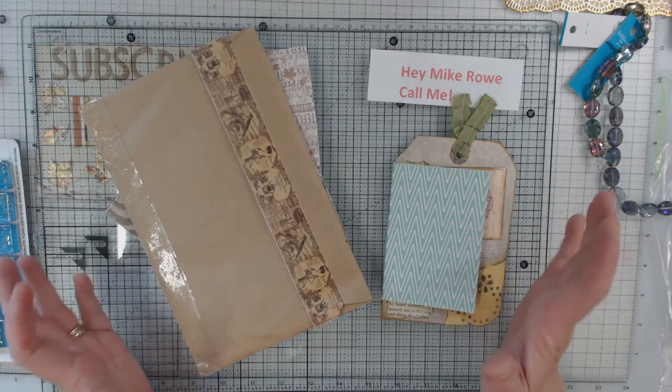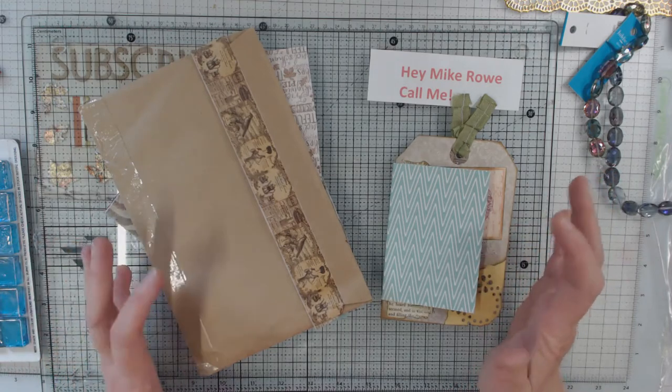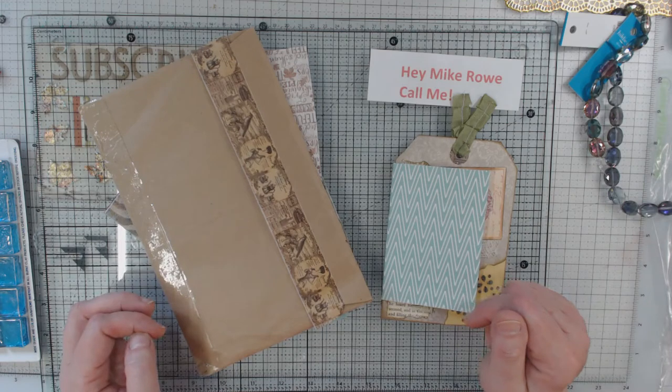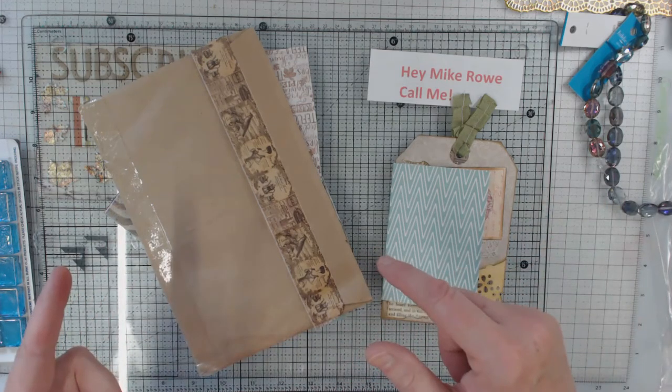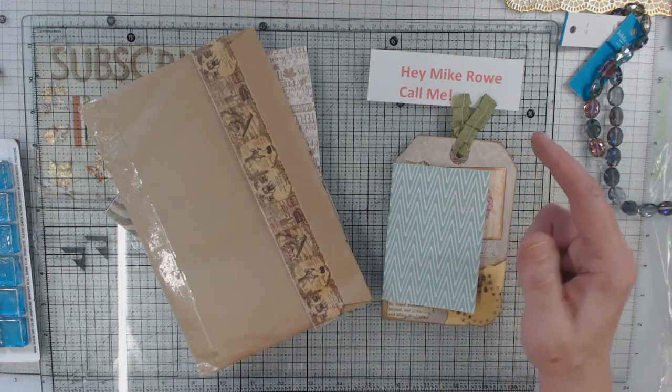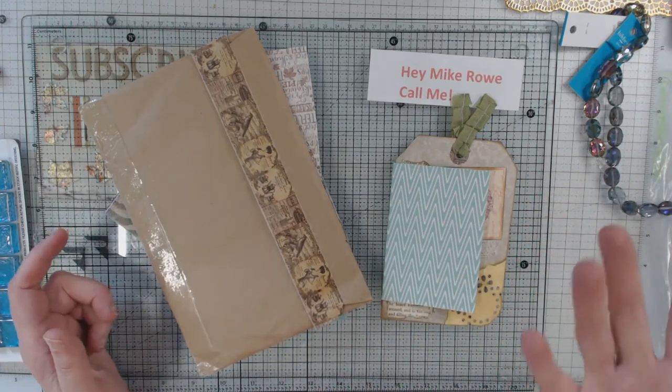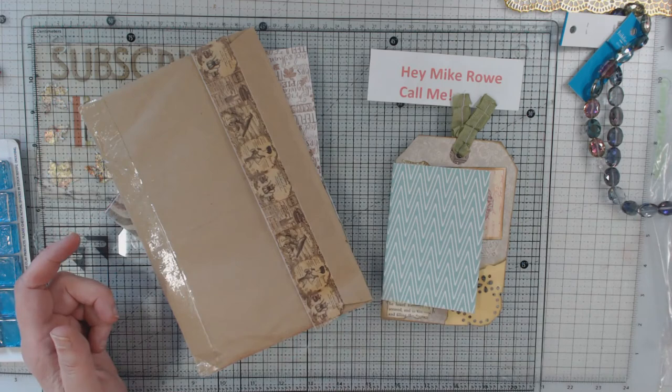Well, I got them — I got my napkins that I swapped with Jeannie from Texas. Jeannie from Texas and I did a napkin swap. We were supposed to send, as I told you, 20 napkins. And before I show you what Jeannie sent me, pretty funny story.